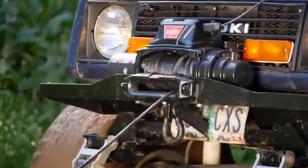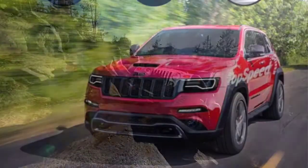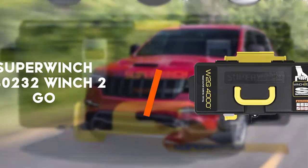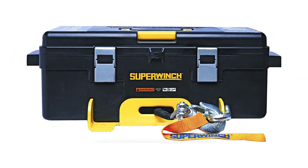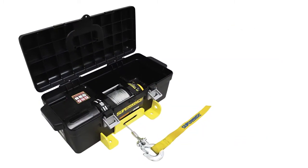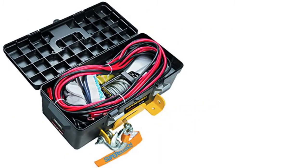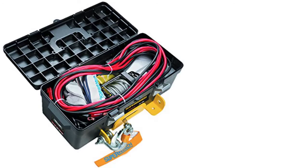Best of all, it's a fraction of the cost of many equivalent winches. Second on the list is the Superwinch 1140232 Winch To Go. If you're looking for a budget, high quality system to get things on your trailer, then you need look no further. While the cost might seem kind of steep for a 4000 pound winch, the whole kit together actually doubles the weight capacity and gives you everything you need to make sure you can pull the car up from anywhere.